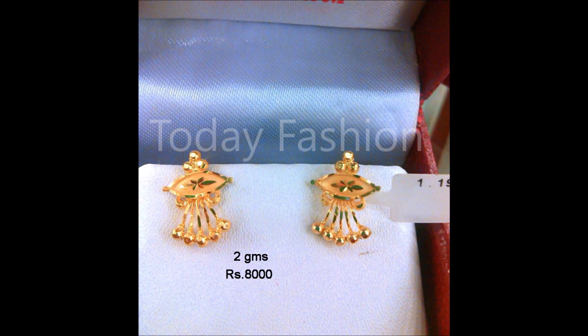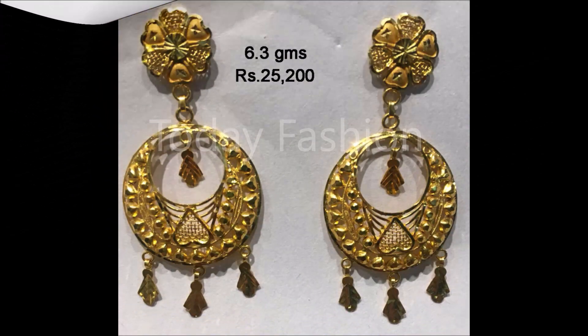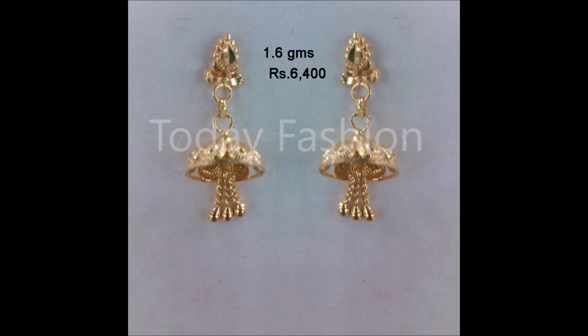Hope you guys like all the beautiful designs we are showing in this video. If you like these beautiful designs, please like, share, and give your valuable feedback in the comment section. Also please click the red color subscribe button and bell icon — by clicking those, you will get notifications from our Today Fashion YouTube channel.